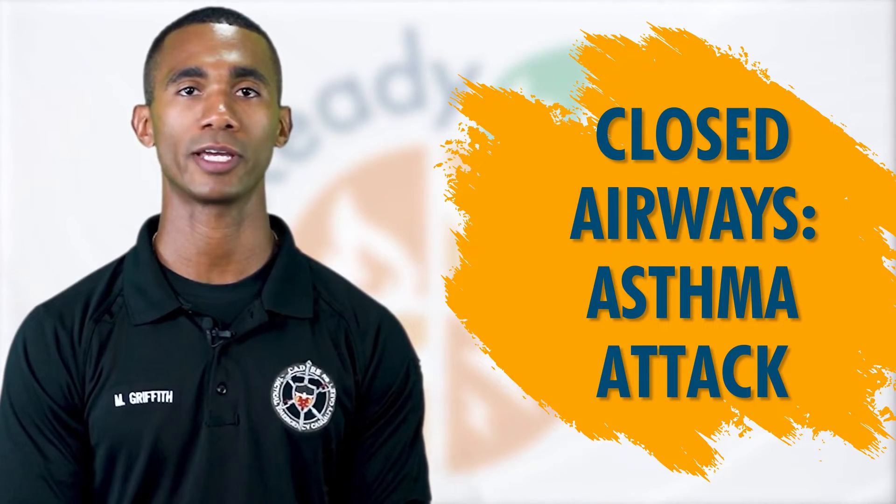If the trigger for the asthma attack is nearby, help the person leave the area immediately. Have the person take their inhaler and follow their emergency plan. If symptoms continue to worsen, call 911 right away.